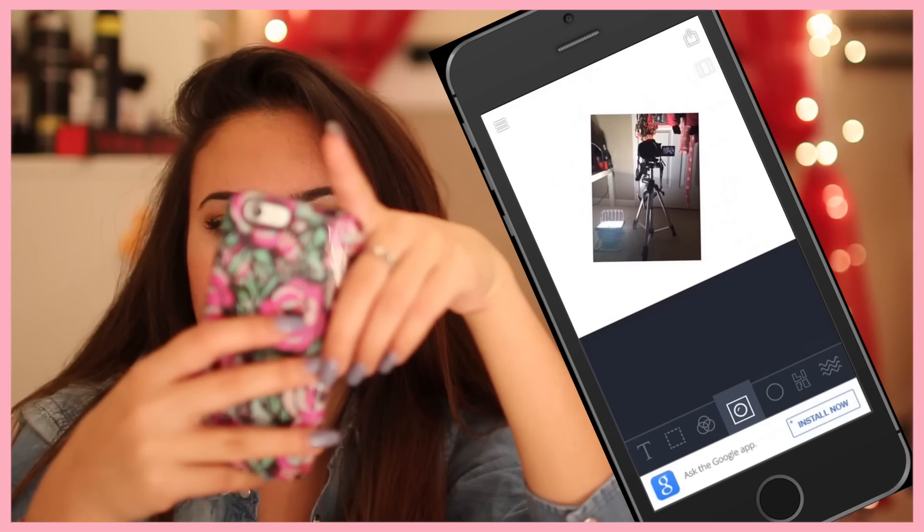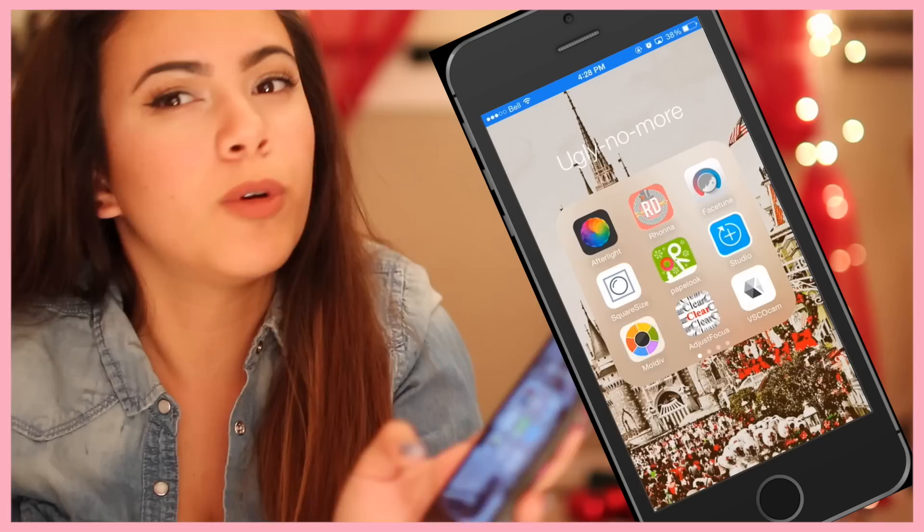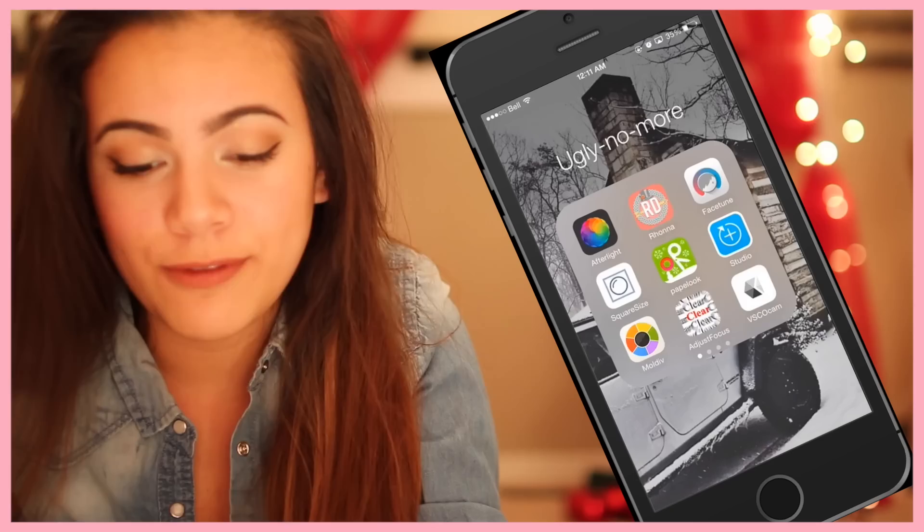Square size is basically the same as PicMonkey. But the Peplock one is a bit clearer, ever so slightly. I think I'm OCD about makeup, Instagram pictures, videos, little details. Studio Design I don't really use. Moldiv is like my collage app. Then Just Focus if I want to make the background look blurry like that.